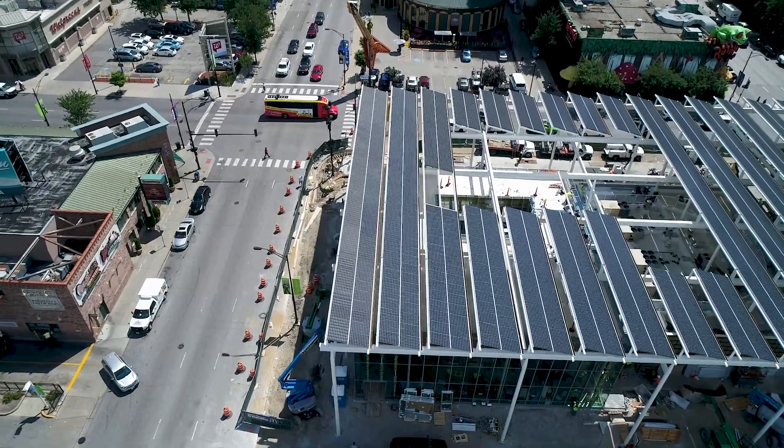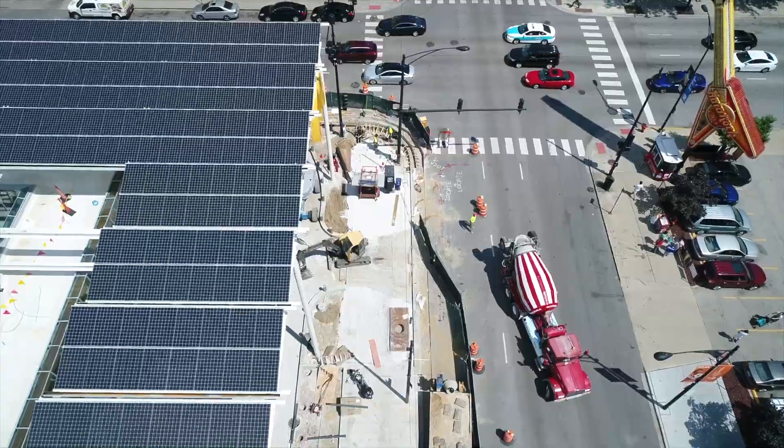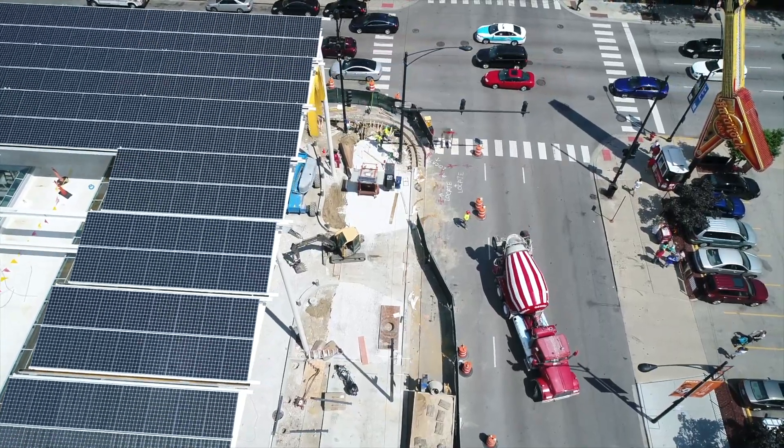There are so many environmentally friendly aspects of the design of this project — some are visible, some are not visible. Obviously if you look behind us, the solar panels are visible, aesthetic to the building, and bring us renewable energy, but who would think that concrete is also sustainable in reducing CO2 emissions.